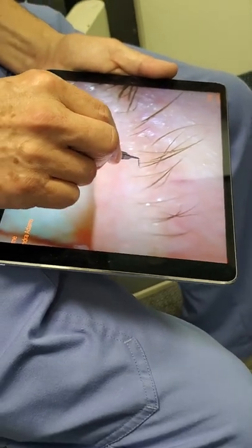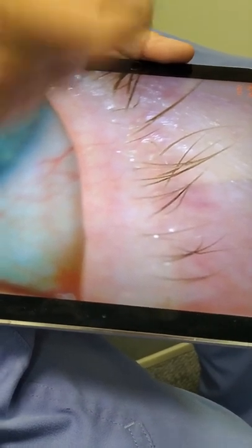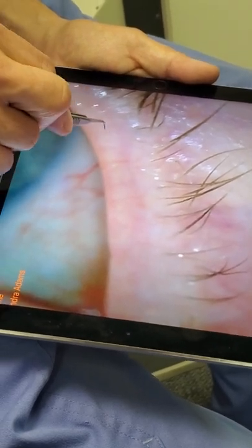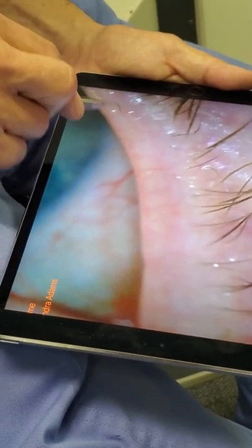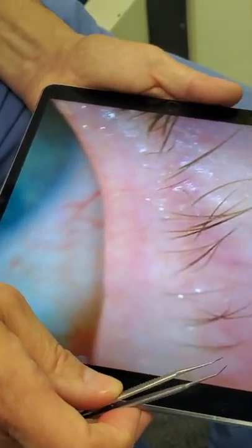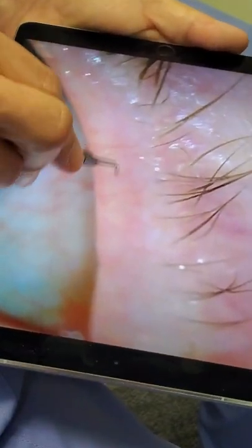Just like you get power around the base of the lash, you also get power around where the neck of the meibomian gland comes to the surface, because that gland's inflamed. You can tell when you see power around the opening, where the opening of the meibomian gland should be. These little white circles — I call these little white circles target signs, just identified in the past few months.